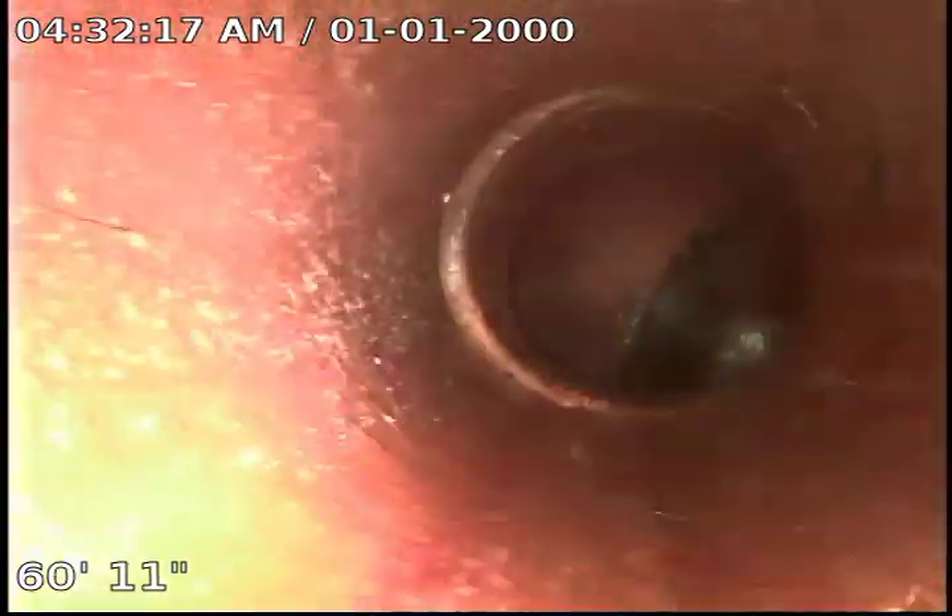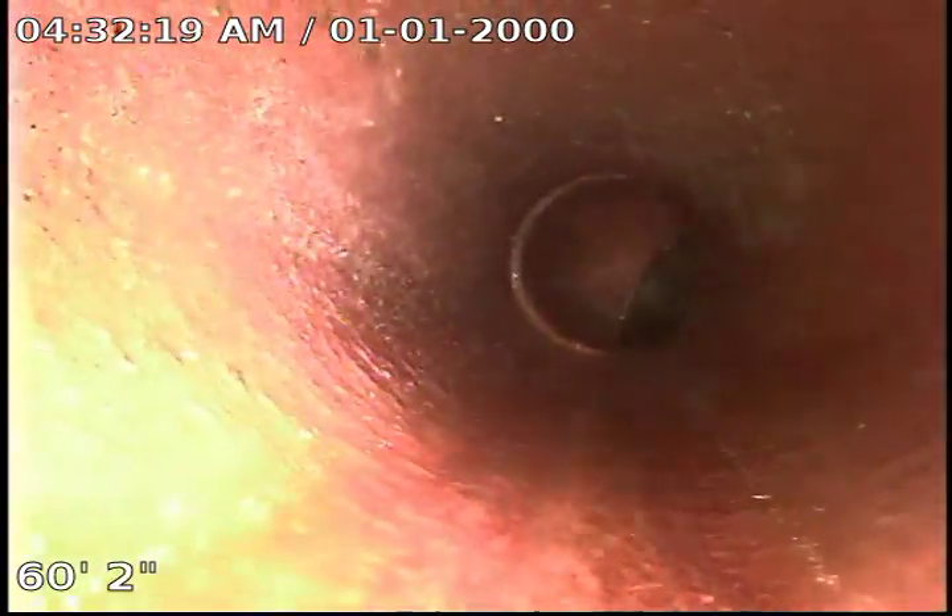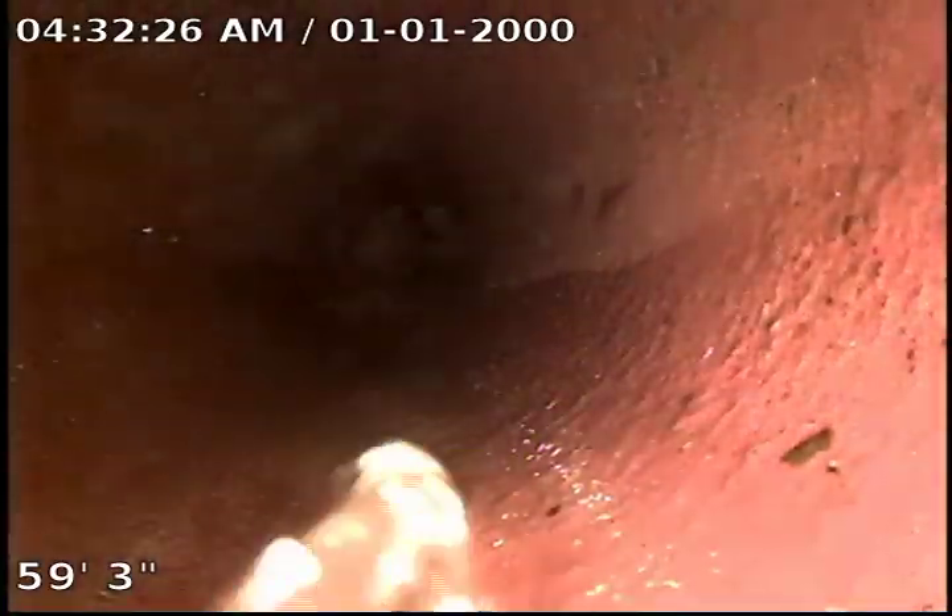Looks like we've got some clay, four inch — could be three inch — but it's big and open, looking good.